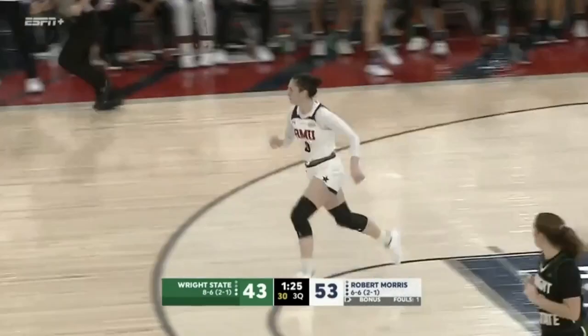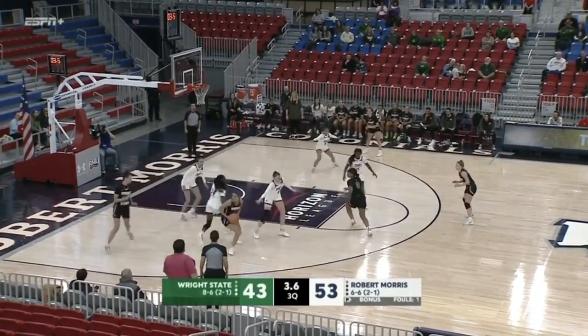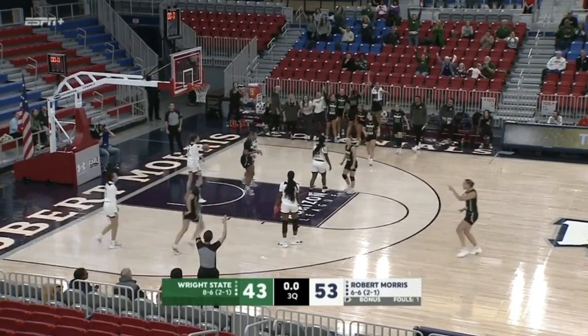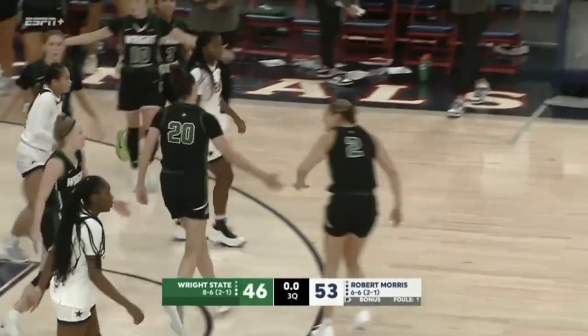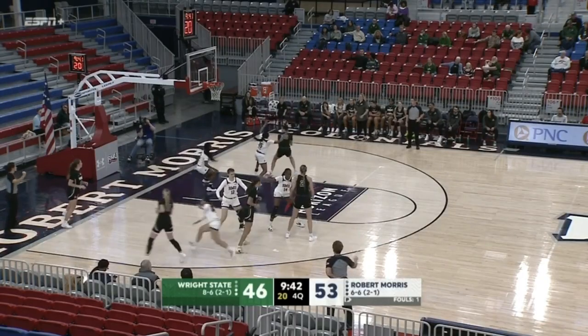Penetration, pause, work back — and a three-pointer is up and in for Farrell. A good sequence for her to finish off the third quarter. Colonials lead 53 to 46.